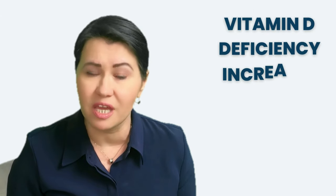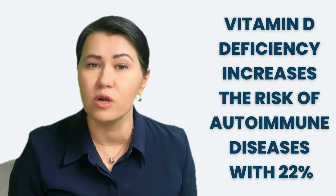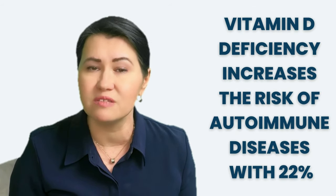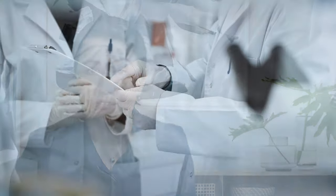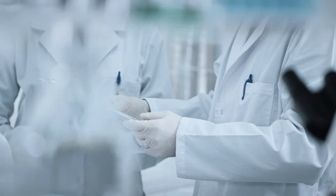Your immune system cells have receptors for vitamin D. If vitamin D is deficient, it will increase the risk for developing autoimmune diseases by 22%. This was just published in a very large study called the Vital Study. You can learn more about this study in a video on my channel.